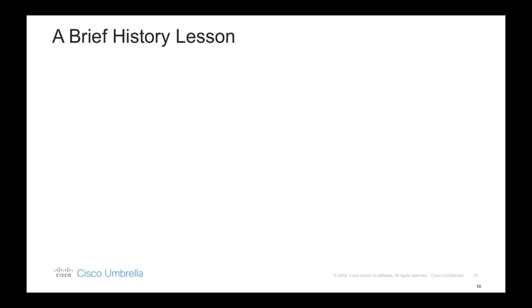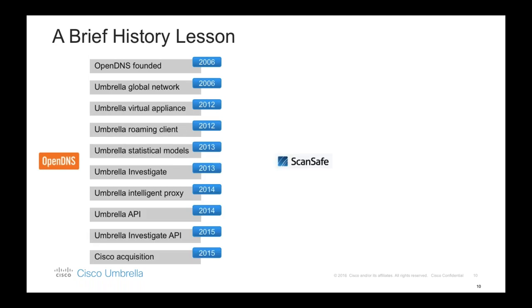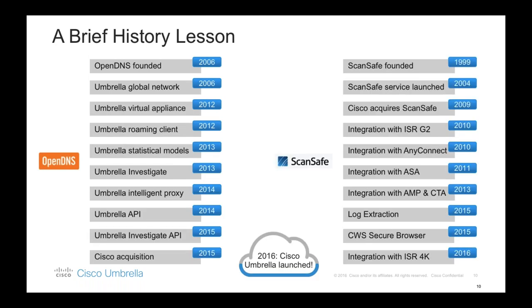Let me give you a brief history lesson for those not so familiar with Umbrella. Cisco Umbrella comes from Cisco's acquisition of OpenDNS, which happened back in 2015. OpenDNS was formed back in 2006 as a provider of recursive DNS with a mission of providing safer, faster internet browsing for businesses and home users. In November 2016, OpenDNS was rebranded to Cisco Umbrella, and now Umbrella is enhanced with an intelligent proxy for deeper inspection. Today the OpenDNS brand is still available and is used mainly by the consumer market.